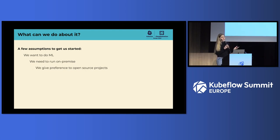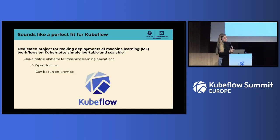We start with some assumptions. First, we know that we want to do machine learning. Second, we need to run on-premise. And lastly, we want to give preference to open-source projects. With this in mind, this sounds like a great opportunity to use Kubeflow. The question now is: is Kubeflow actually enough, or do we need more than Kubeflow?